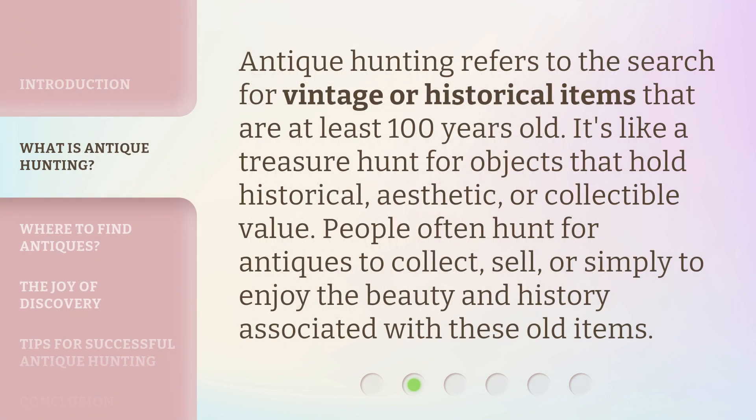Antique Hunting refers to the search for vintage or historical items that are at least 100 years old. It's like a treasure hunt for objects that hold historical, aesthetic, or collectible value. People often hunt for antiques to collect, sell, or simply to enjoy the beauty and history associated with these old items.